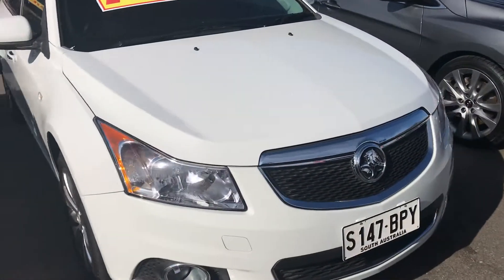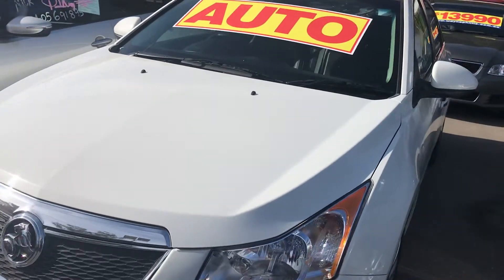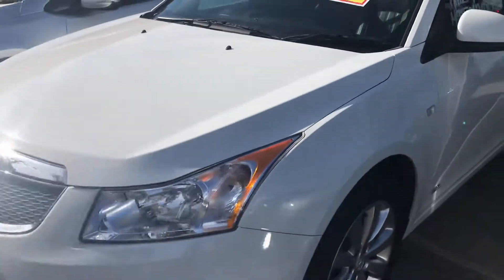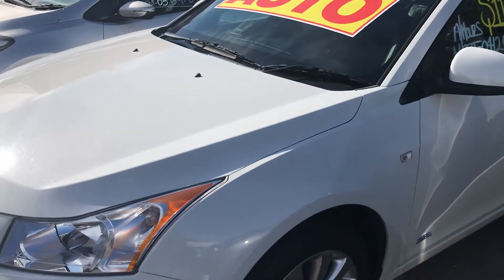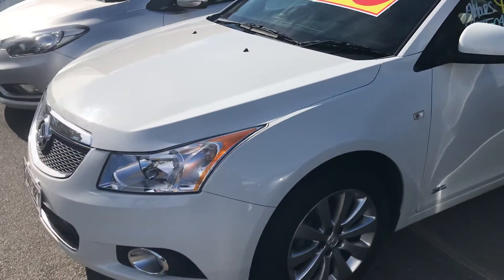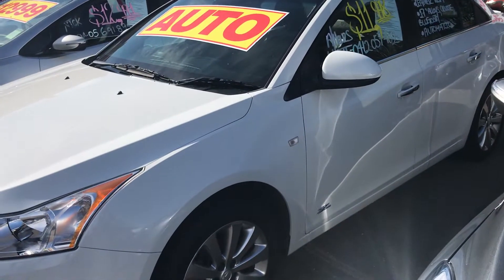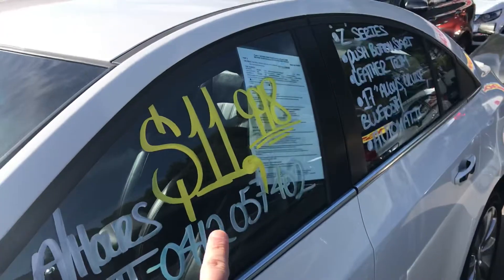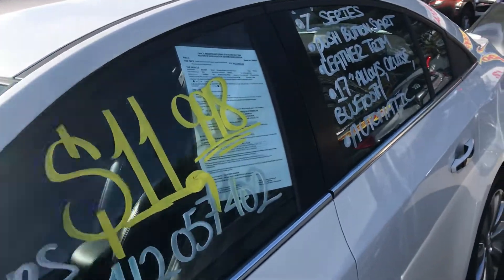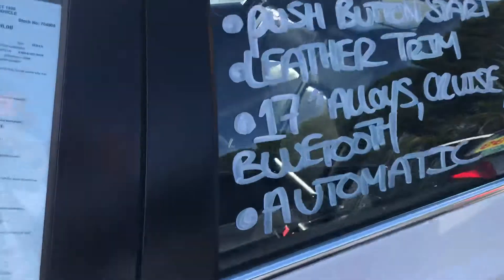I'll go inside the vehicle in a minute, but just walk around it. The paintwork is excellent on the car. It was locally traded here. The car is a two-owner — it was originally owned by Anglicare, which is the nursing side of things, and then a local person owned it. We've now reduced it — it's $1,000 cheaper online — so time for it to hopefully find a new home.